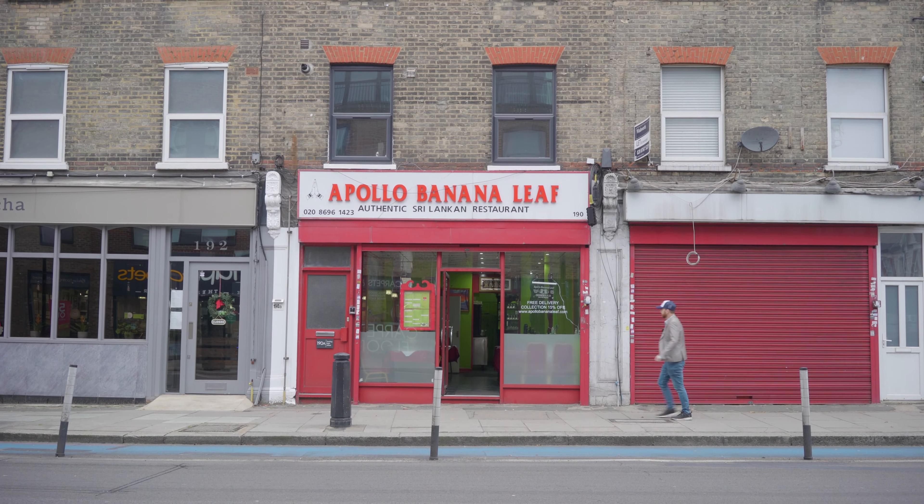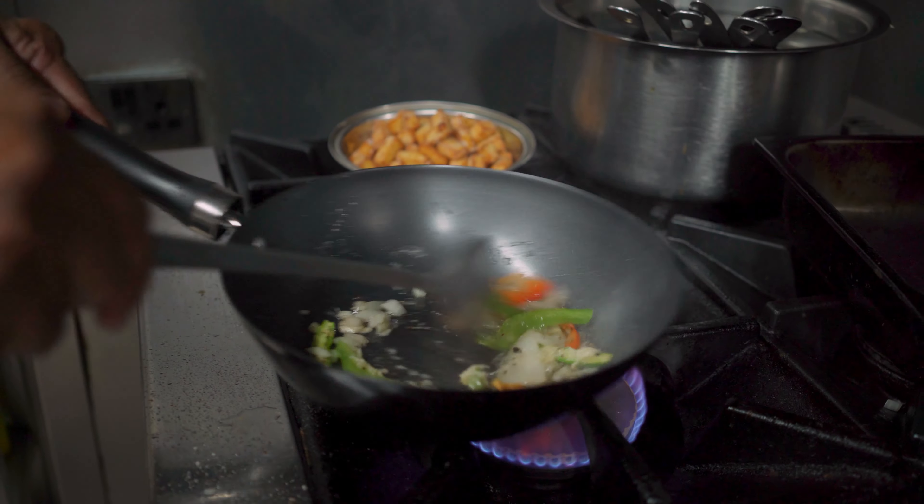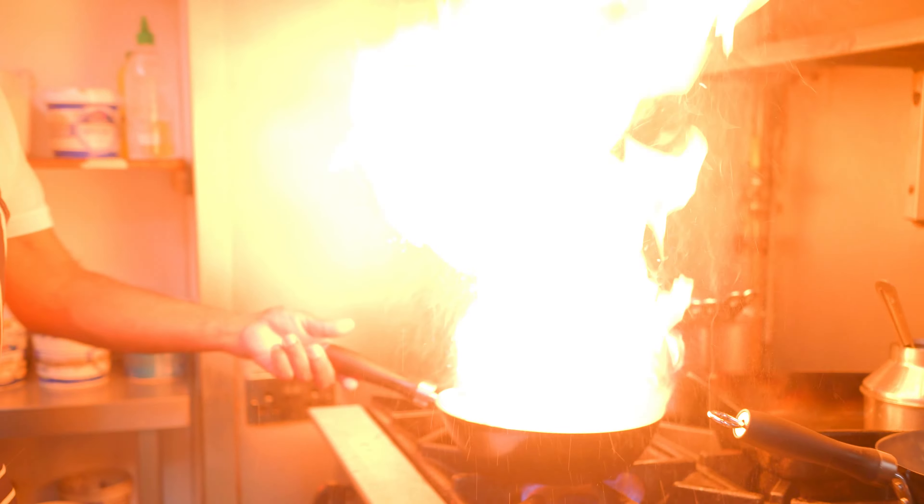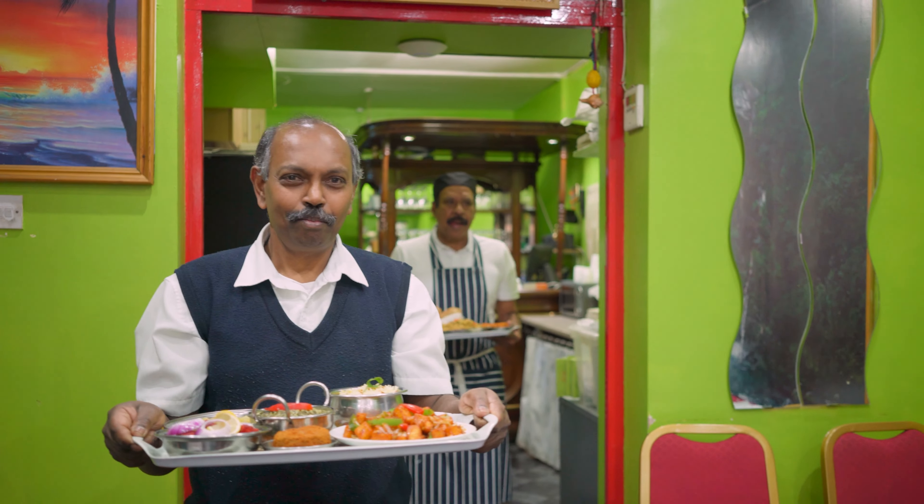Hello, we're in Tooting, South London to try some amazing Sri Lankan food. We're at the Apollo Banana Leaf restaurant to meet Lingam, the manager. He's going to be telling us all about what makes Sri Lankan food so special and why people keep coming back to this restaurant.